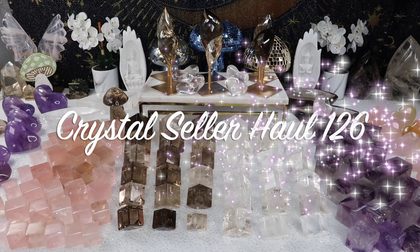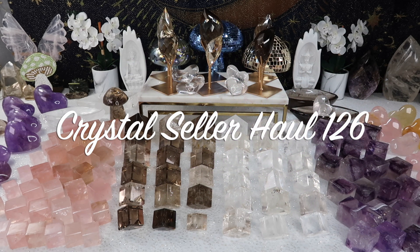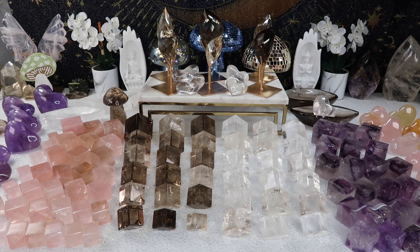Hi guys, welcome back to my channel, or welcome to my channel if you're new here. My name is Anna and today I have a new seller's haul for you guys.